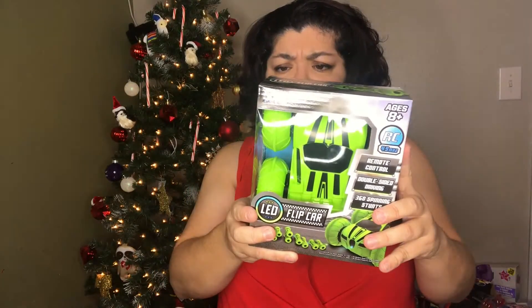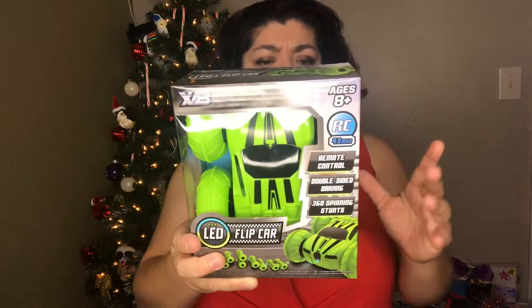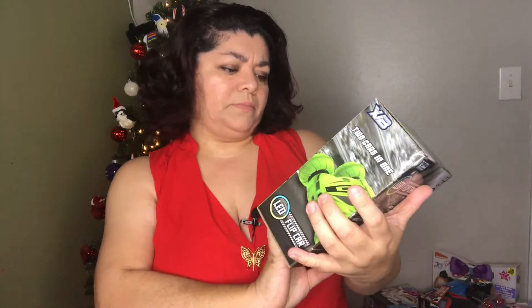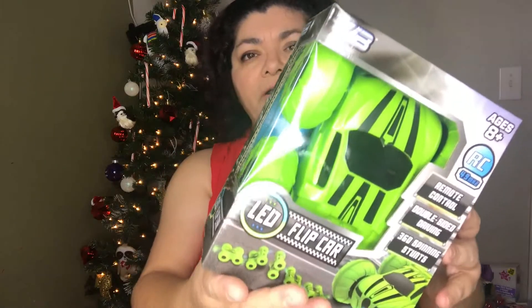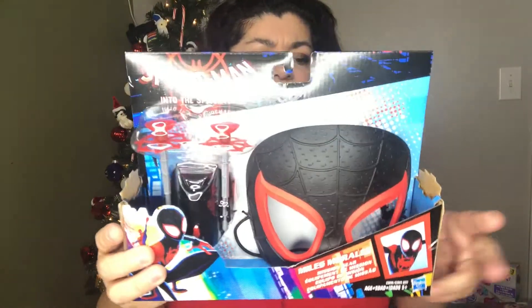This one is an LED flip car — RC, 49 MHz — it says 'break the terrain boundaries, remote control, double-sided driving, 360 spinning stunts.' It's for ages 8 and up, and it's a remote control car. They had the same car in different colors at Five Below, and it was five dollars, which is a great price if it actually works. I'll be trying it out in another video.